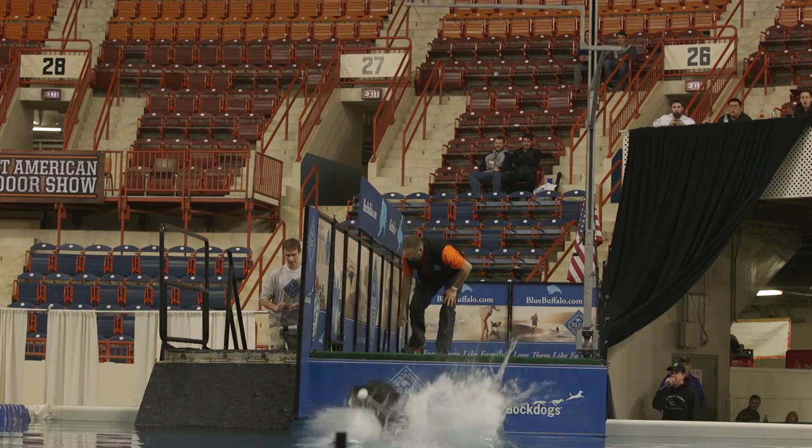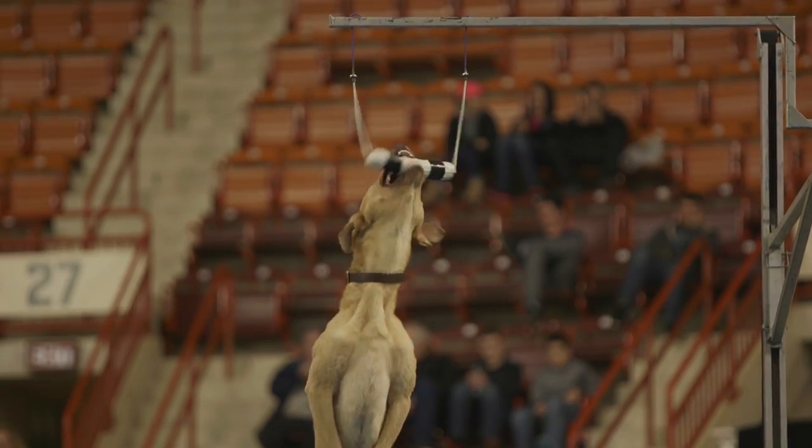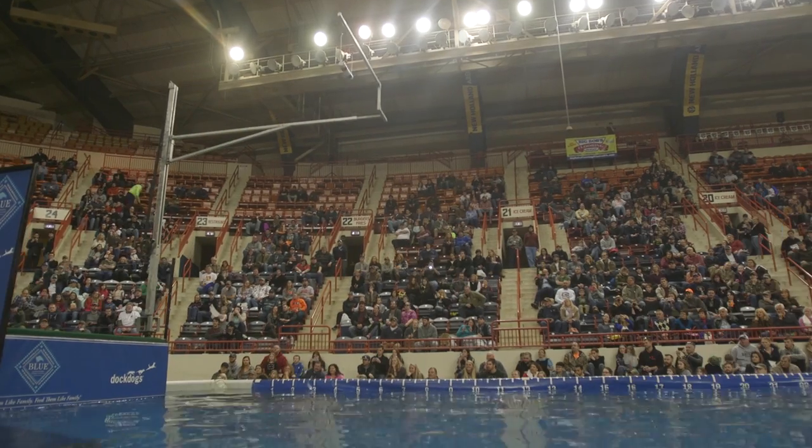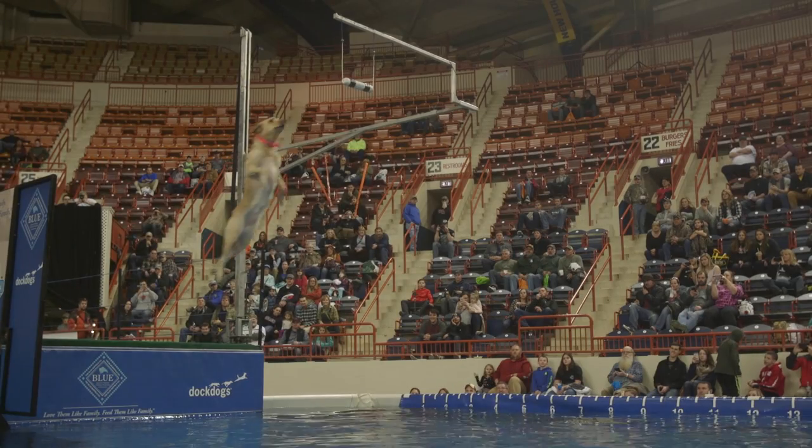The sport that we're doing right now is called Extreme Vertical. Out of the three, this is definitely the most technique sensitive. This is a high jump for dogs. It's based on where you put the dog on the dock and how high they go.